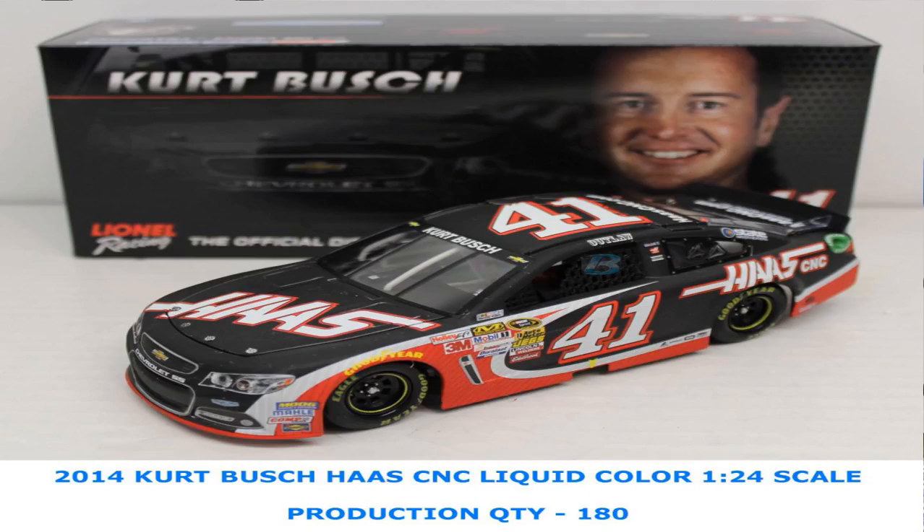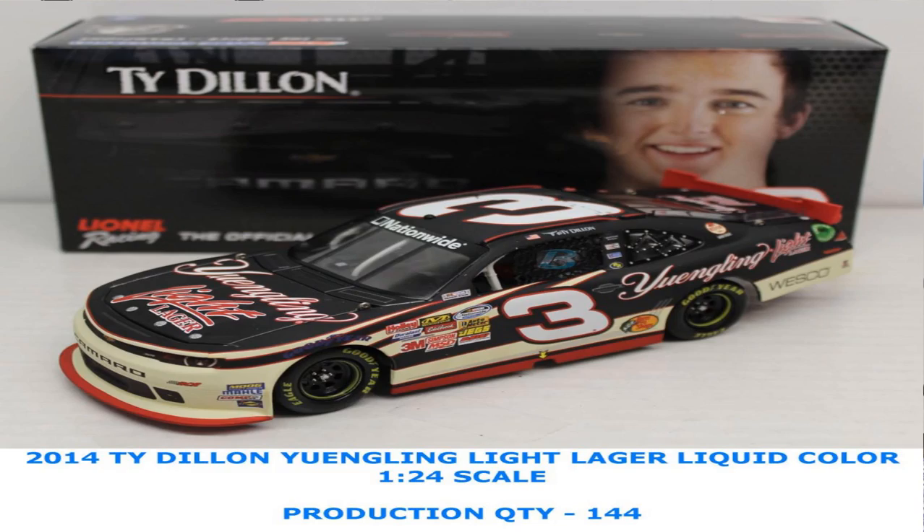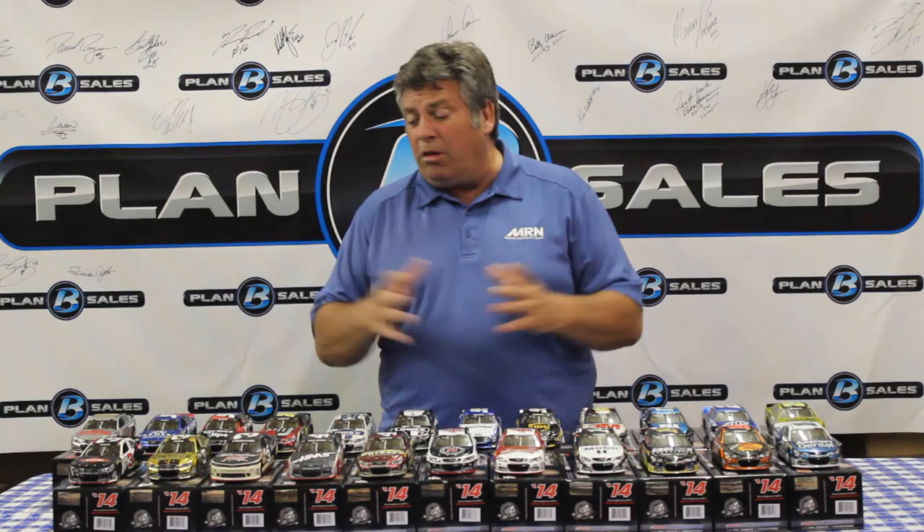While we're at the Stewart-Haas shop, Kurt Busch's Haas CNC car as well. From Richard Childress Racing, the Chevy Camaros: Ty Dillon's Yingling Light Lager car, Austin Dillon's Cheerios colors, and the Dow Chemicals colors in the liquid color finish. Really neat stuff here. As with the raw finish, all of these special finishes have very limited quantities, so check the website or your local die-cast dealer — these are being snatched up quickly.